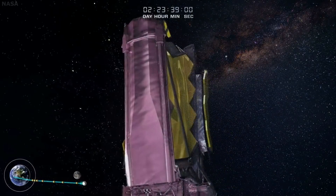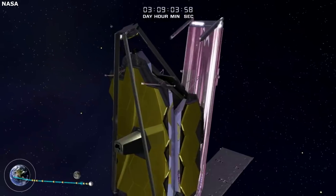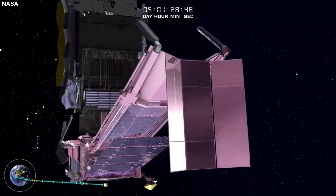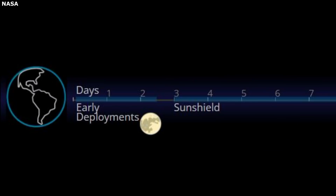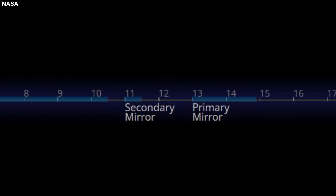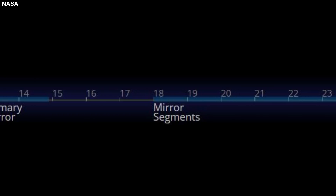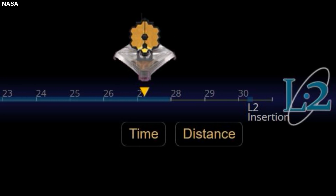Now that Webb has successfully deployed all 18 of the mirror segments, it will move on to one of its final events. As of right now, Webb is just past day 27 in space. In less than two days, on day 29, the James Webb Space Telescope will perform an L-2 insertion burn. Specifically, Webb is planning to have its mid-course correction burn MCC-2, which will begin the L-2 insertion.